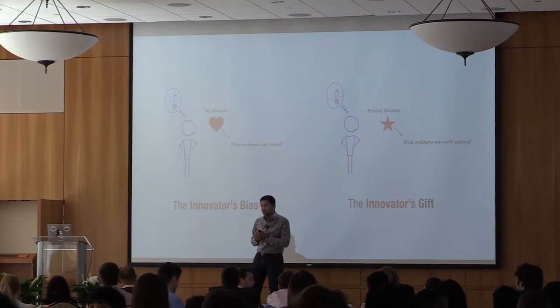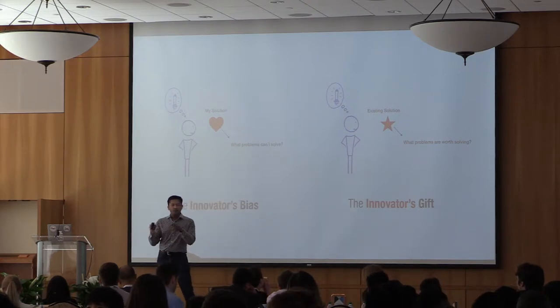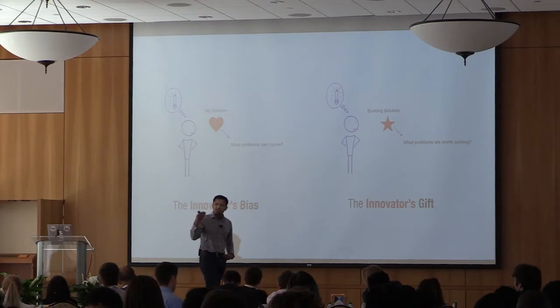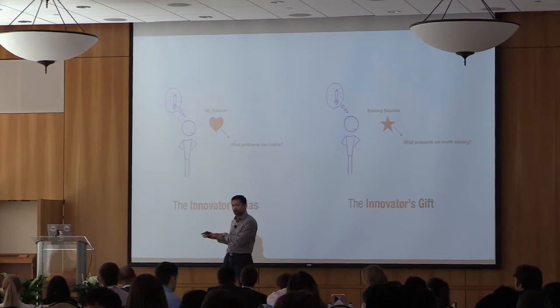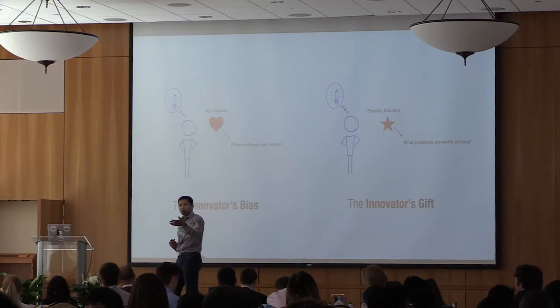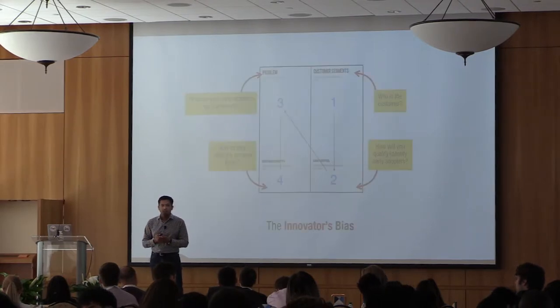The innovator's bias asks: I have a solution, what problems can I solve with that? With the innovator's gift, we actually focus on existing solutions — you may have a solution in your back pocket — but you broaden your perspective to look at what people are using today and what problems they're having with those solutions. That's the way to really message it.